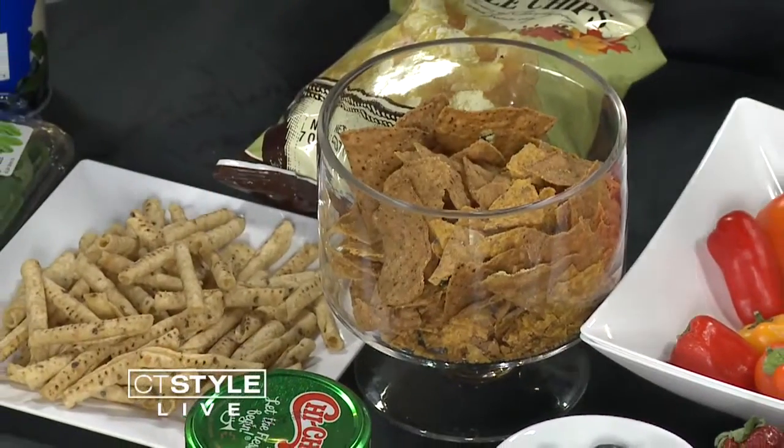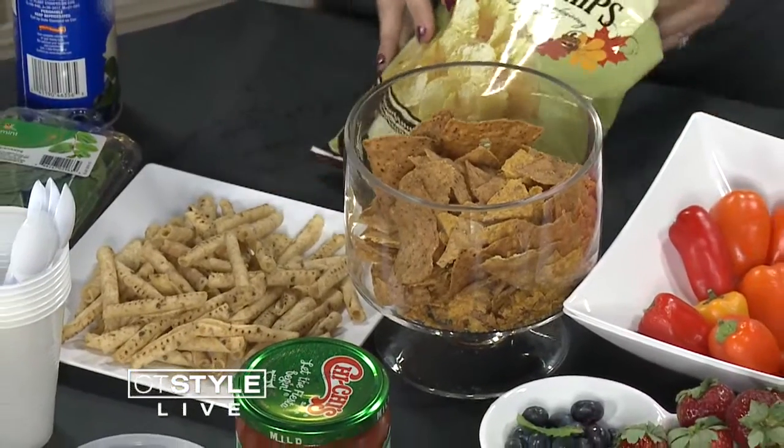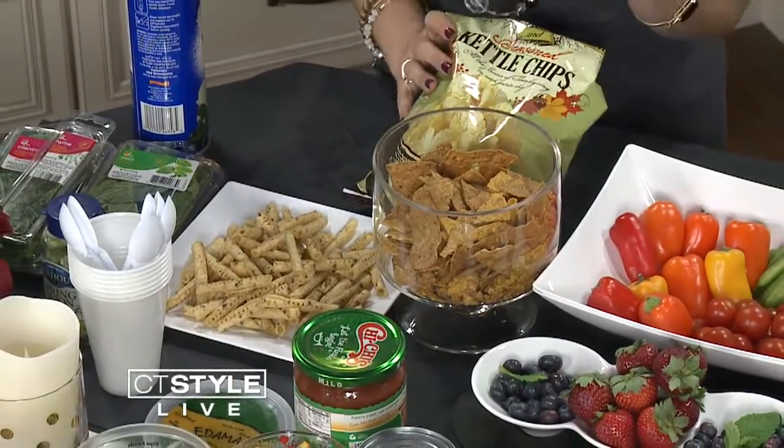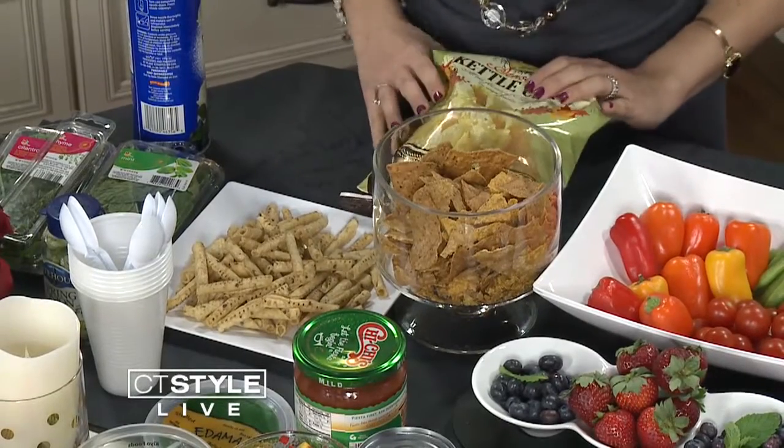Even get creative with chips — I entertain all the time and even I get bored, so we don't want the same old things. These are pumpkin chips — think seasonal whenever you can. These are like a tostito but they're rolled, so sometimes, as funny as it sounds, it's a conversation piece. These are kettle chips, Thanksgiving flavor — turkey and stuffing. How fun is that? They're actually good; I tried them first.